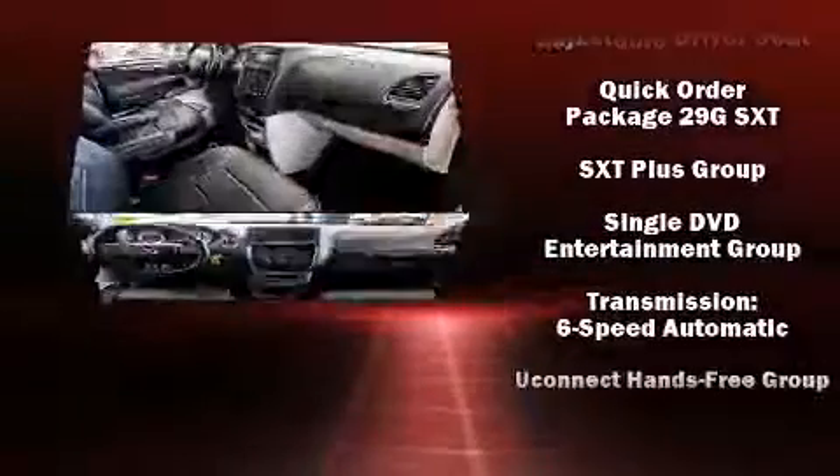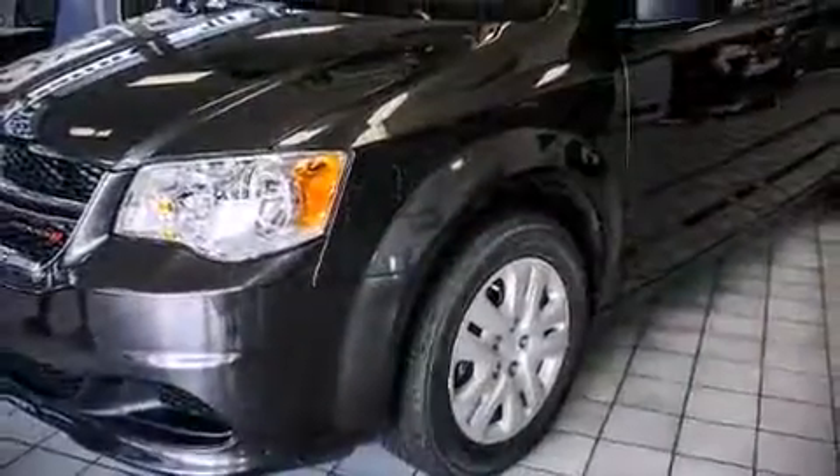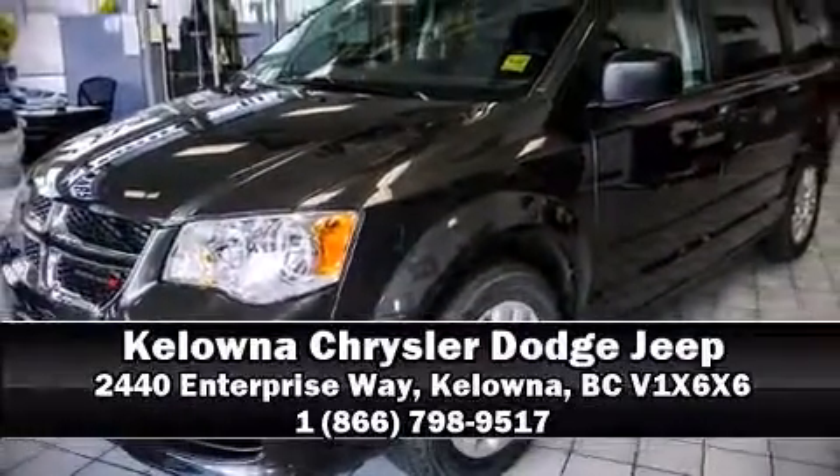Our sales staff will help you find the vehicle that you've been searching for. Stop in and take a test drive!